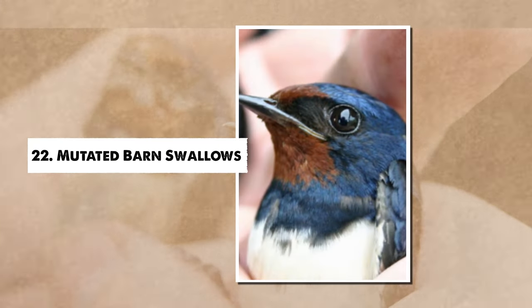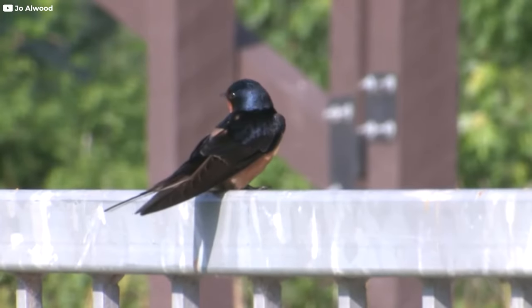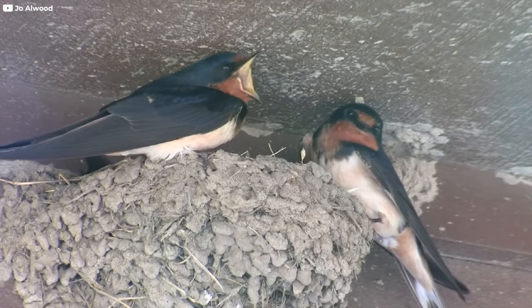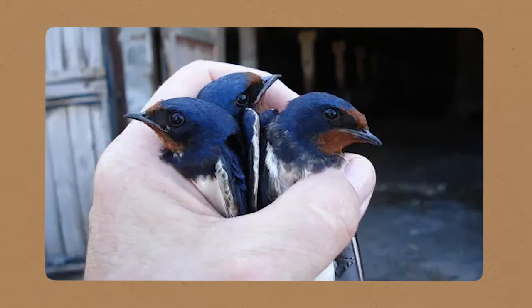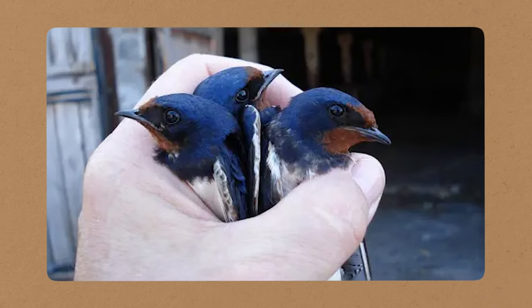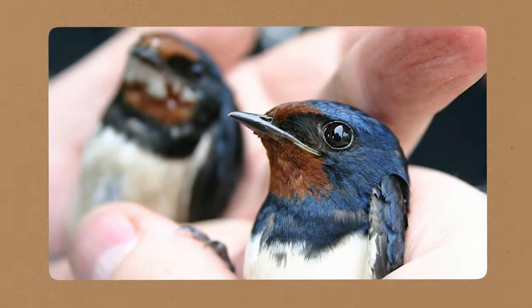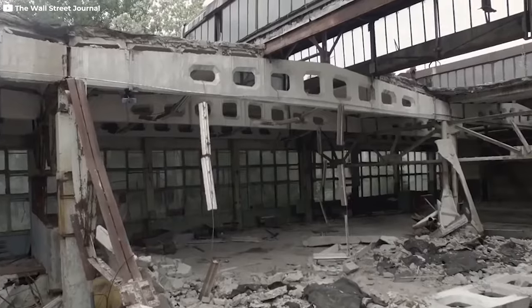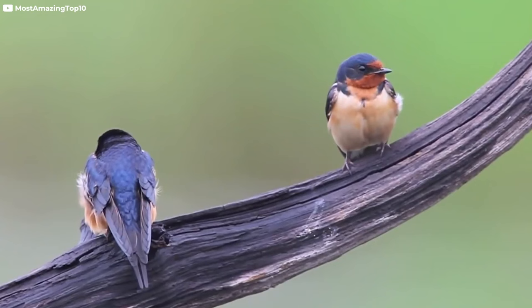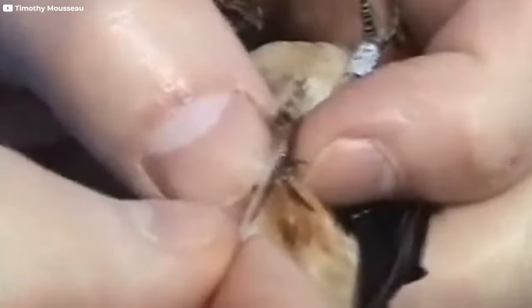Number 22: Mutated Barn Swallows. After the Chernobyl disaster, something really interesting happened to the local bird population — the barn swallows got mutated. These birds look different now compared to before the radioactive accident. We're not sure if they'll ever go back to how they used to look, or why they've been affected more than other land animals. Their brains are smaller, their feathers are weirdly out of proportion, their beaks are messed up, and some of them even have partial albinism. Some problems are worse than others, and it's changed how they live. But despite all that, they keep adapting over time. Sadly, this human-made disaster hurt them so badly, but the fact that they're still around shows how tough they are. Just imagine losing all your body's melanin because of nuclear fallout.